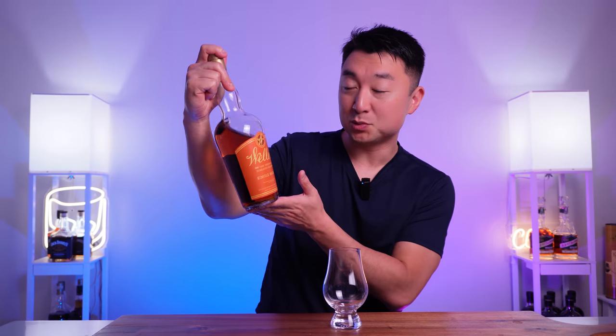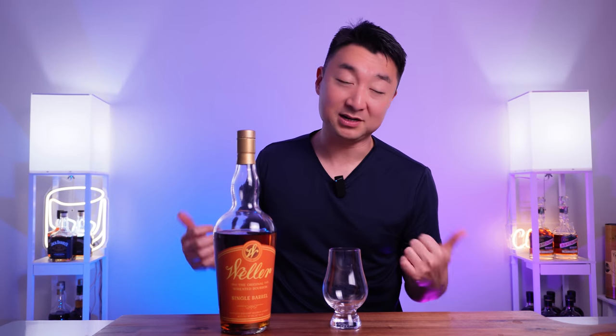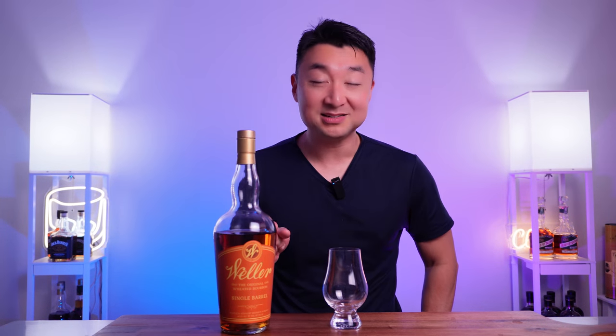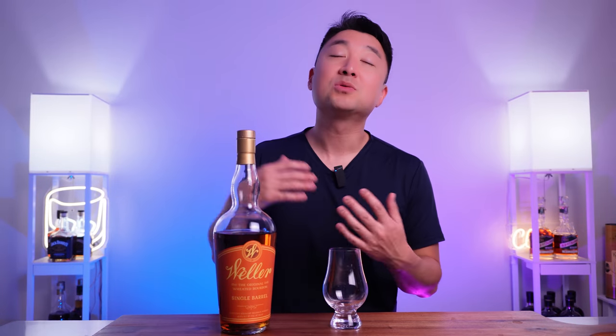Then we got the Weller CYPB, the white one — very hard to find, very expensive. And then we come to the Weller Single Barrel, the orange one, the latest release of the Weller lineup. I'm not sure exactly why it's the rarest, or if they just don't make that much of it, but supposedly it's the hardest one to find under the Weller colored bottle lineup. Number two: the price. If you do run across it at a liquor store, you'll see it for $800 to $1,000, which is crazy. But the craziest part is that I got this bottle for $39.